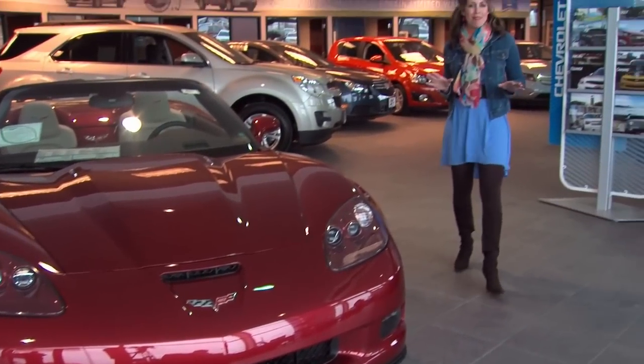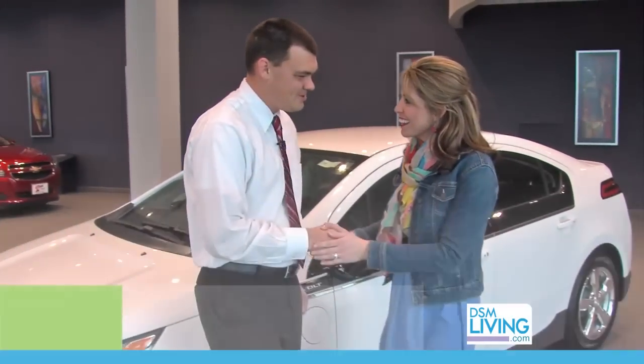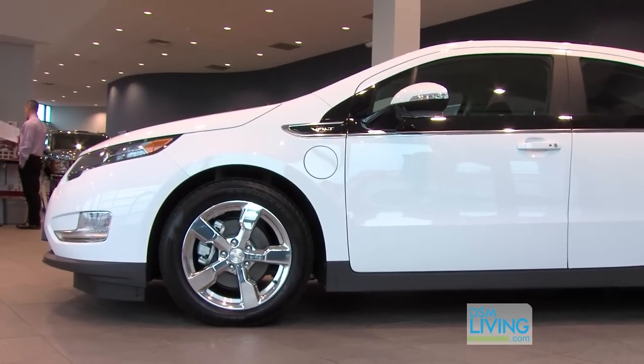Say hello to a statement making vehicle. We're here at Carl's Chevrolet in Ankeny and Curtis is going to show us another car that'll make your jaw drop. We're looking for a car that's going to give us some freedom from the pump and from the charging station. The Chevrolet Volt is a great vehicle and will be able to do both those things.